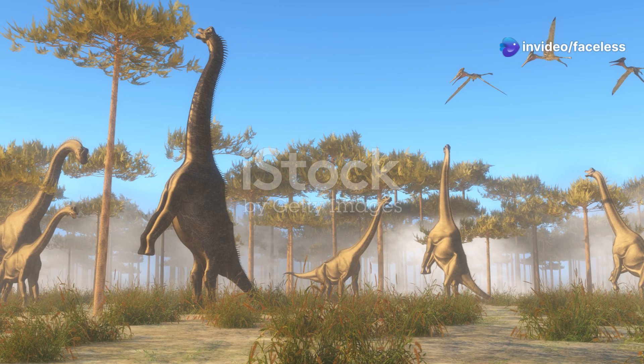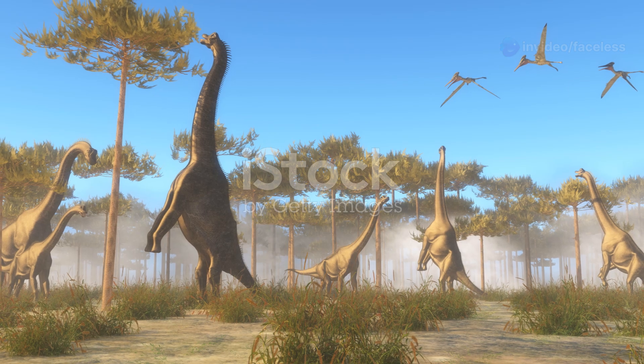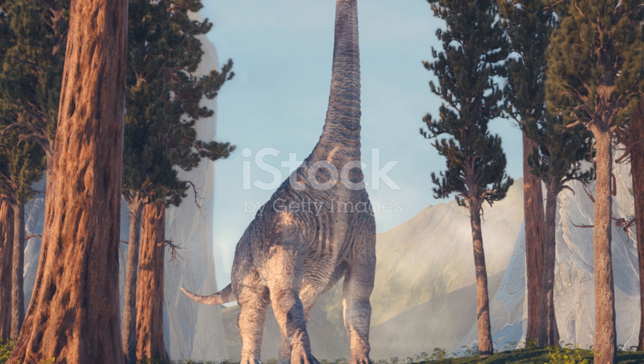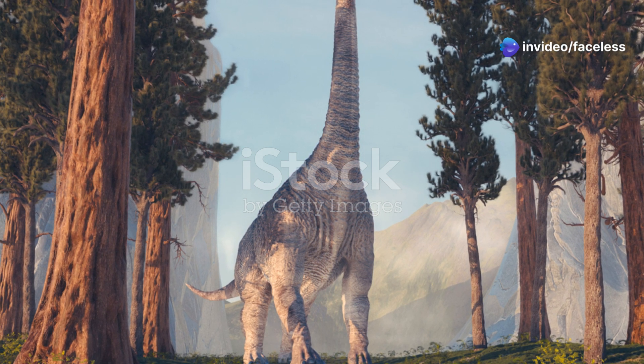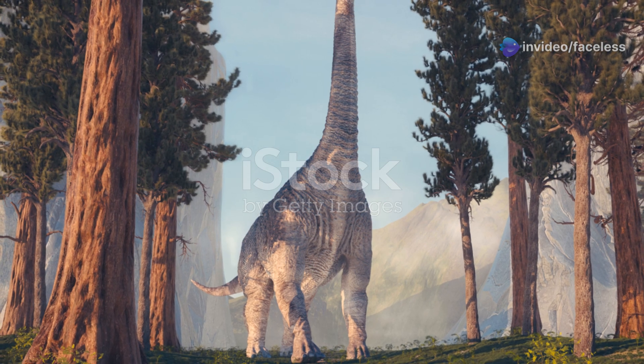Imagine these magnificent creatures roaming the prehistoric world, each adapted to its own unique ecological niche. Apatosaurus, the low-grazing giant, and Brachiosaurus, the towering browser, both played vital roles in the intricate web of life that existed during the late Jurassic period.